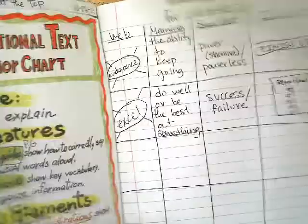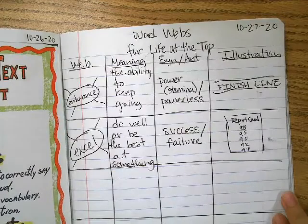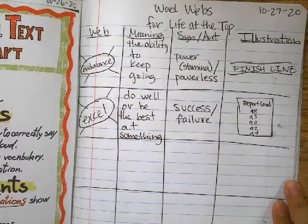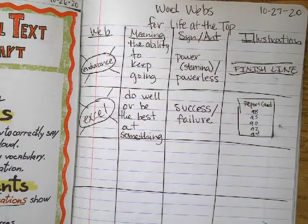We did write our two words for our WordWebs, which were Endurance and Excel. Those were the two that we did.